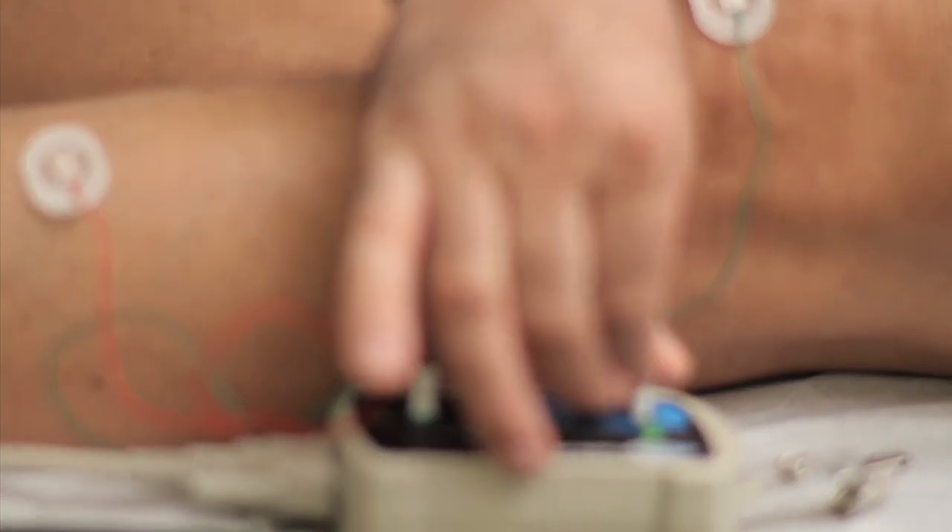Electromyography and nerve conduction studies provide the physician with valuable information about the integrity of the neuromuscular system. Entrapment syndromes, such as carpal tunnel or tarsal tunnel syndromes, but also peripheral polyneuropathies, radiculopathies, and myopathies can be confirmed with electrophysiology testing. Easy, safe, reliable, and effective.